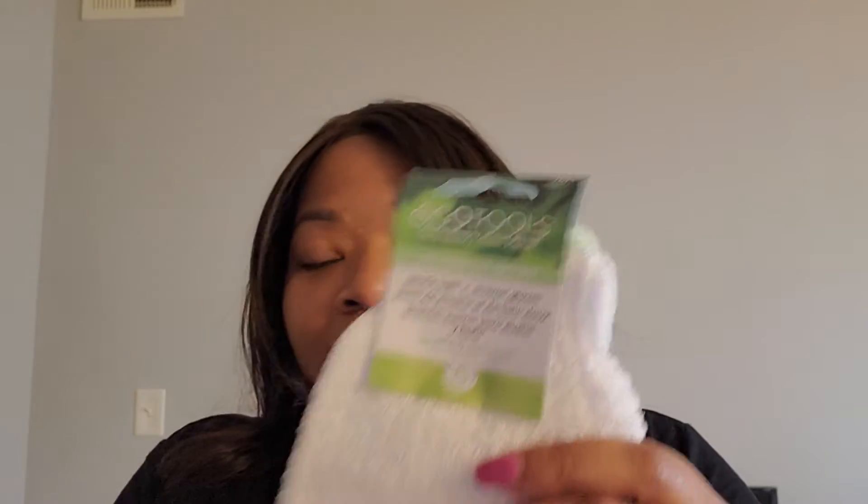Let's start off with the loofah — I call it a charcoal mesh exfoliator, or just a poof. I needed a new one of these. I also got these exfoliating gloves. I'll probably use the poof daily and the gloves once a week, since my skin can be sensitive.